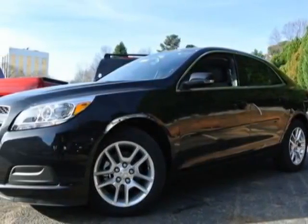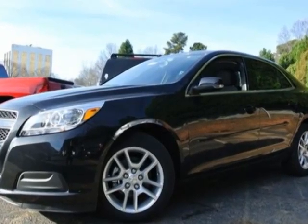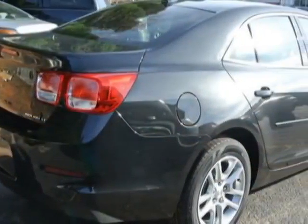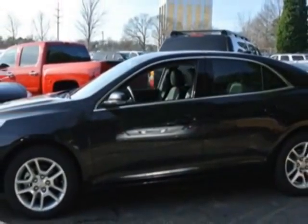Look at this new 2013 Chevrolet Malibu. For your protection, this vehicle has a full factory warranty. This vehicle gets an estimated 22 miles per gallon in the city and an estimated 34 on the highway.